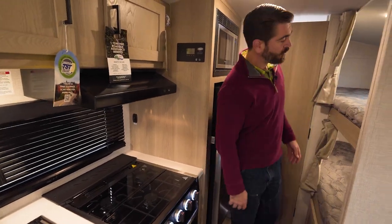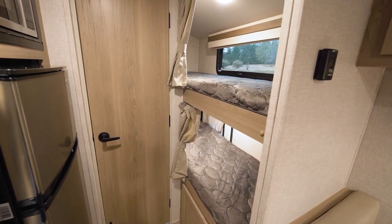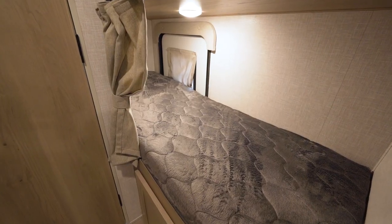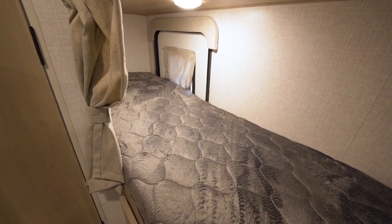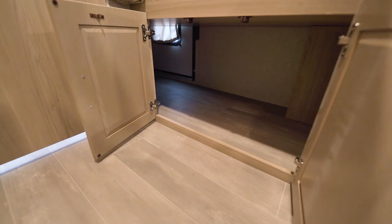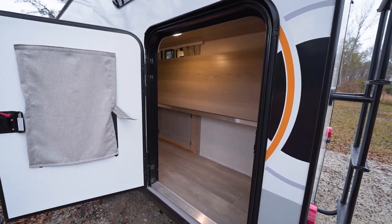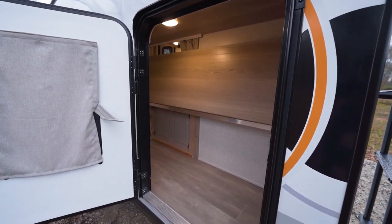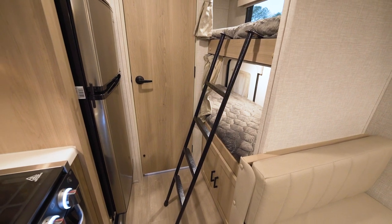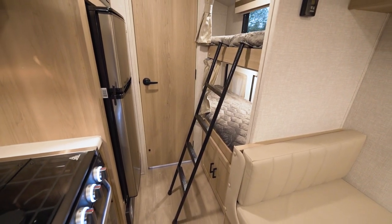Across from that we have our bunks — these are fixed bunks. They're relatively narrow; not quite twin bed size, but for kids it's really not going to be a problem at all. There's storage down beneath, and the bottom bunk even flips up to allow access from the outside so we can load larger items in and out. It comes with a ladder that hooks right here on the side so smaller kids can jump up into that bunk with ease.